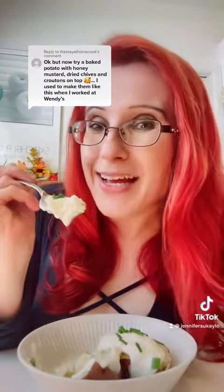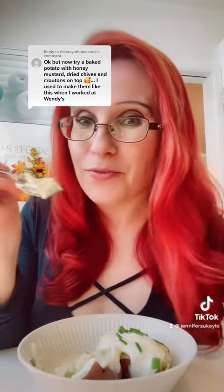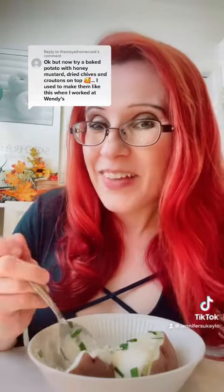I had to add some ranch because the original comment had a bunch of ranch suggestions, so let's try ranch, sour cream, and the honey dill dressing together. It's delicious! I love that you used to make those potatoes when you were at Wendy's — I think that's so cool.